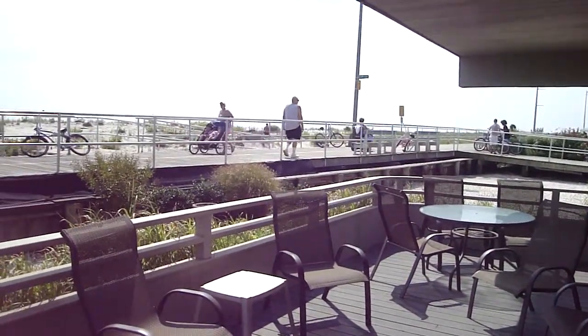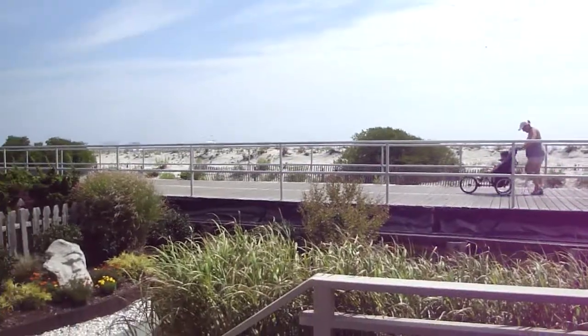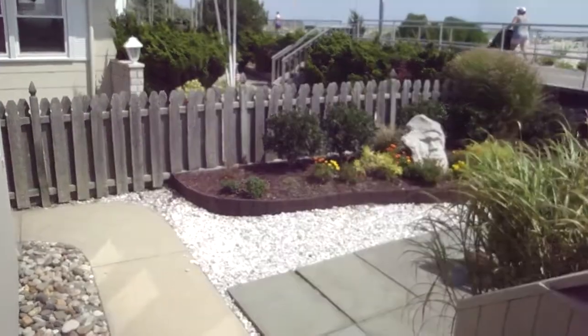That's your entrance to the ocean right there at 15th Street. We've still got a heat wave going on out here.